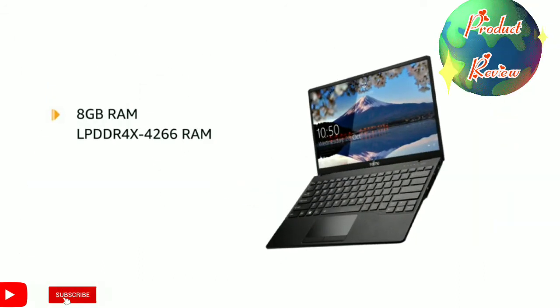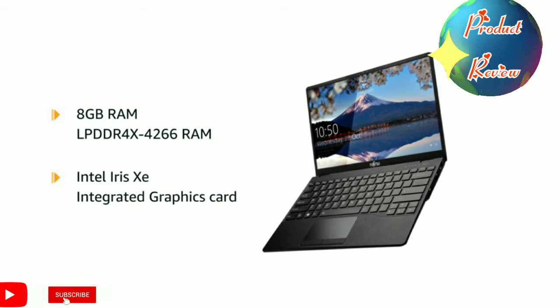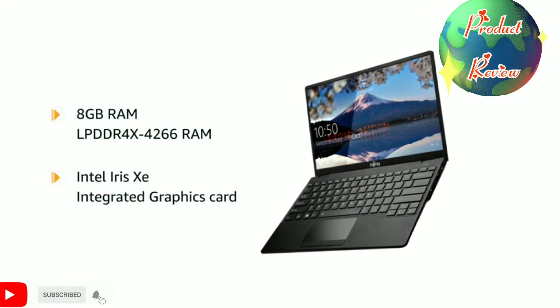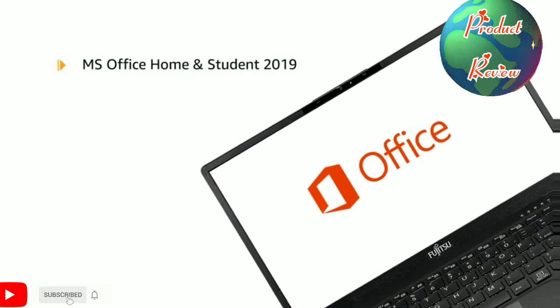It comes with 8 GB LPDDR4X 4266 RAM along with Intel Iris XE integrated graphics card. The laptop also comes with pre-installed Microsoft Office Home and Student 2019.